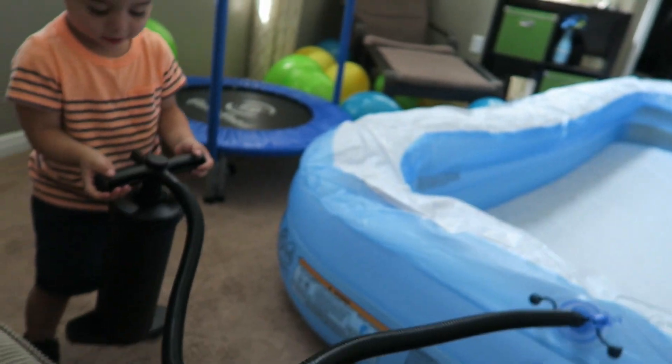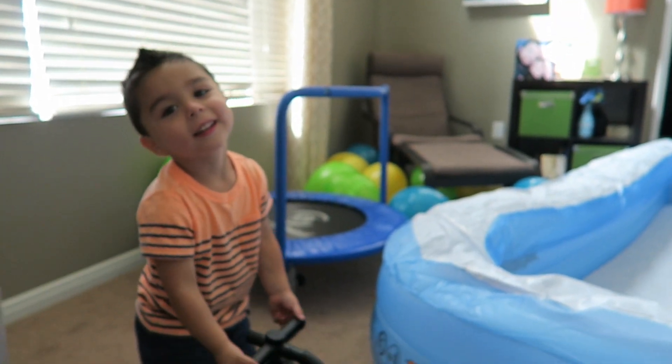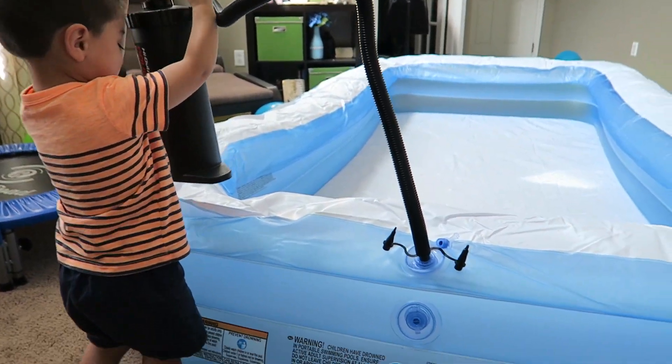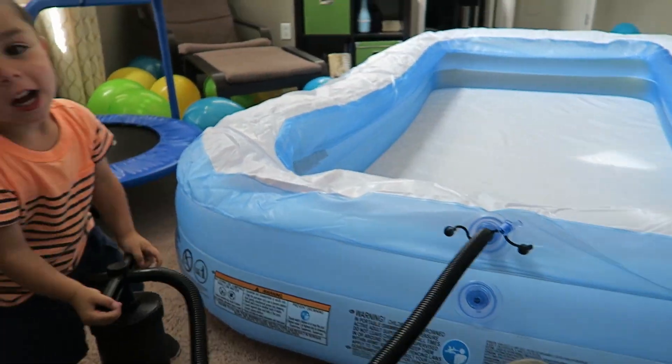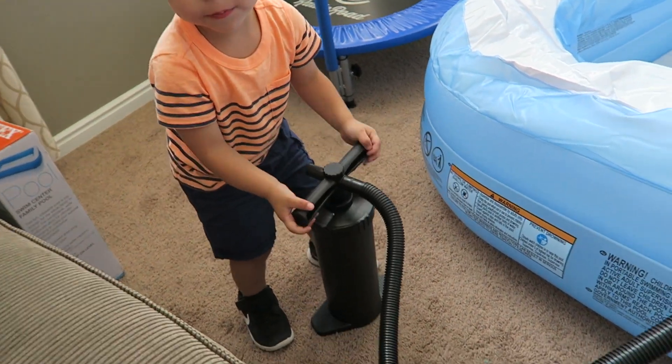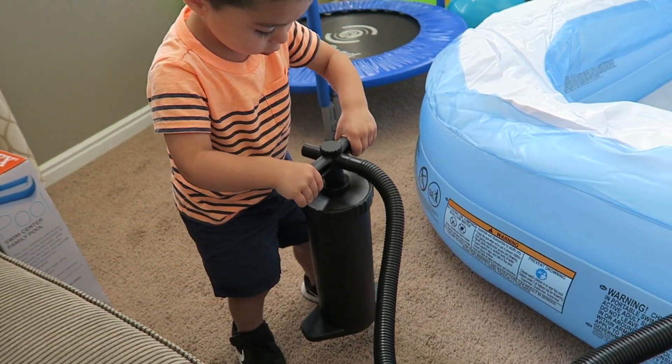Things are set up, and right now Jax and I are blowing up his swimming pool. So show him how to pump it up. Can you put your feet on it and show him? Put your feet on it, come on. You know how to do it. Show him.